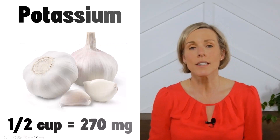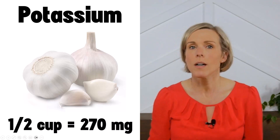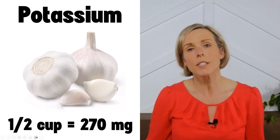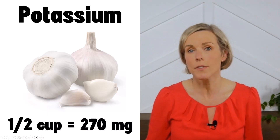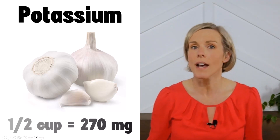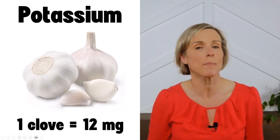One half cup of garlic contains 270 milligrams of potassium, which technically makes it a high-potassium vegetable. Most kidney professionals consider a vegetable to be high-potassium if it contains more than 200 milligrams of potassium per serving. However, garlic is rarely consumed in a half-cup serving. A single clove of garlic has only 12 milligrams of potassium.